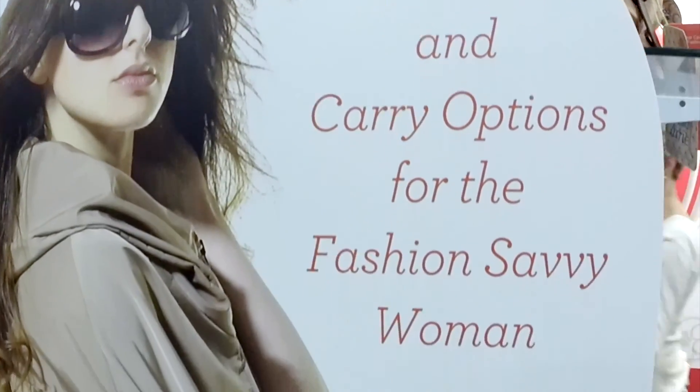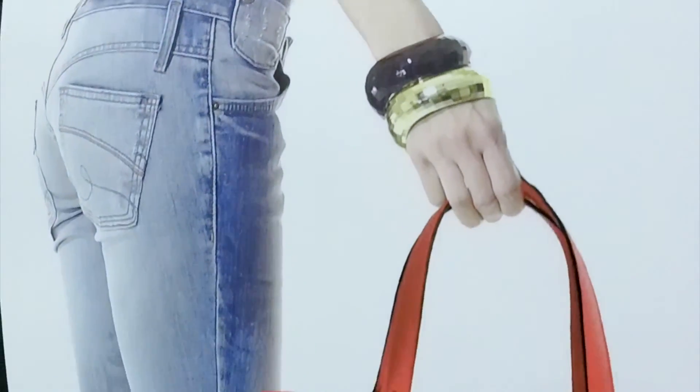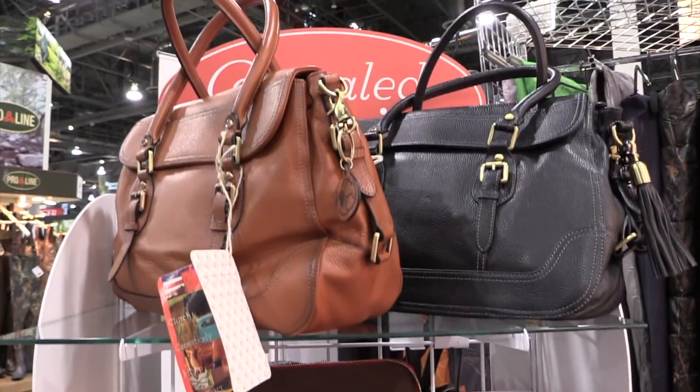Since 2013, Concealed Carry has been providing fashion-forward, designer flare bags as concealed carry options for women. I couldn't find any women's products that were quality and fashionable, so I came up with Concealed Carry and designed the entire product line to look like today's more current styles.